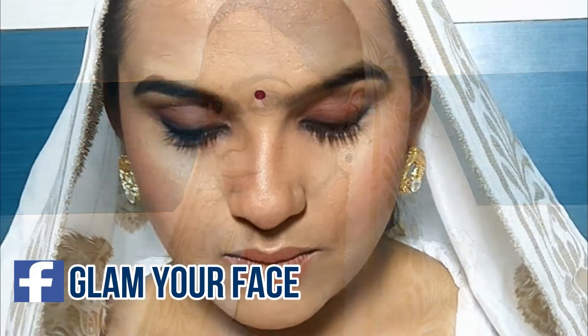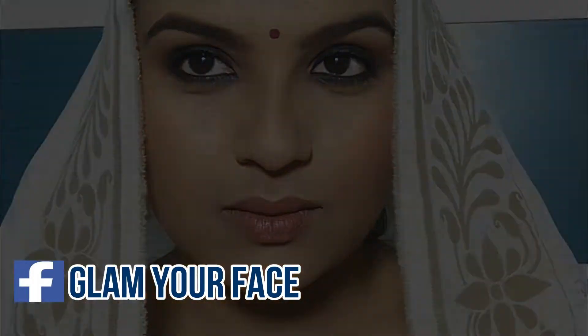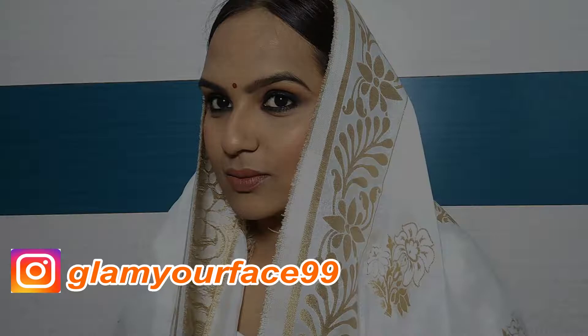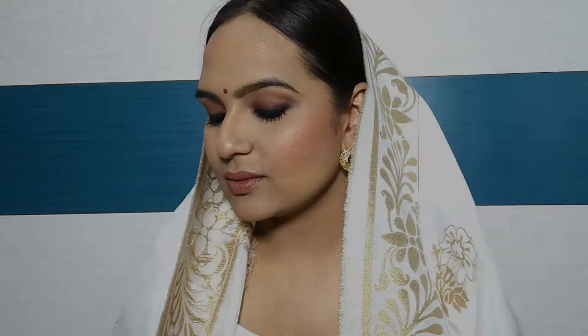Hi guys, welcome back to my channel. I am Deepika, how are you all? Today I am going to share an inspired makeup look with you. This inspired makeup look is from Alia Bhatt from the movie Kalank and her new song Pardesia. I have created this inspired look, so if you want to see how you can create this look, let's start today's video.